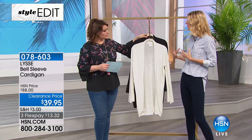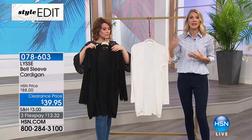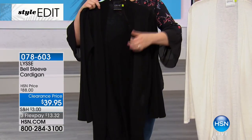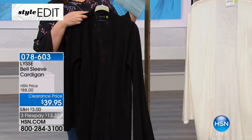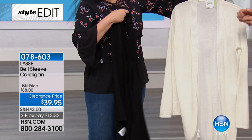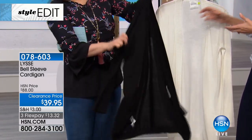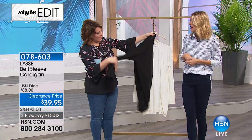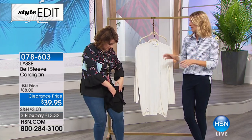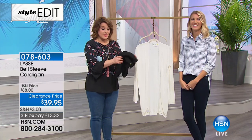If it's a cardigan, I need it to be worn a lot of different ways. I need to be able to layer it over a t-shirt, a tank, a button-down. This is something I'd keep at the office, or in my car if I'm running in and out of AC, or traveling. We rolled this up and it compresses into almost nothing, so if you want it, just throw it in your handbag. I do that all the time — you just roll it up and pop it right in your bag.